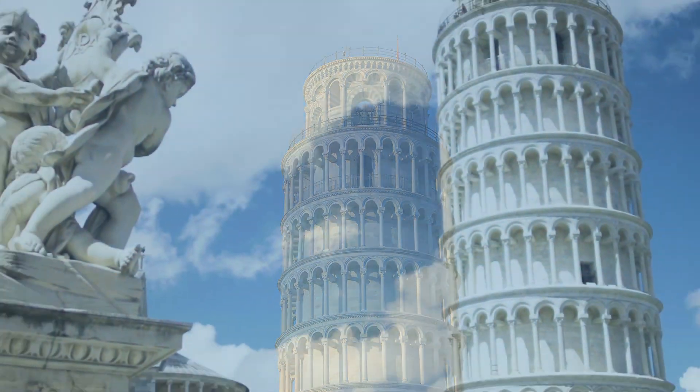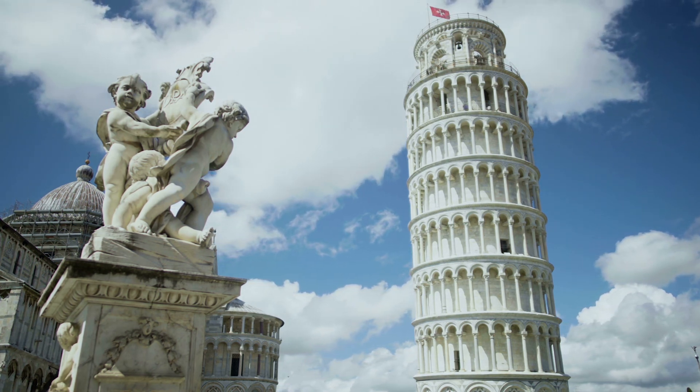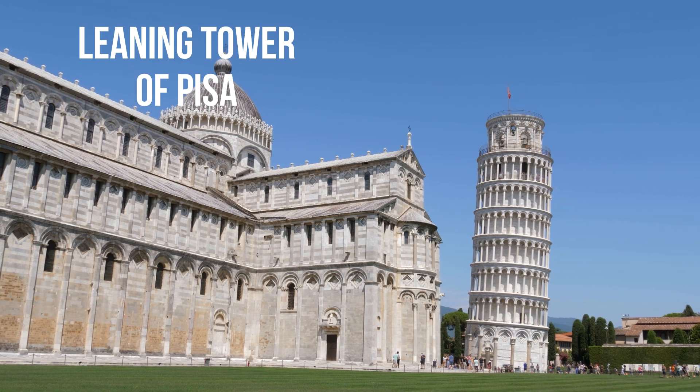The cathedral, the baptistry, the bell tower, the leaning tower, and the cemetery, part of Piazza del Duomo in Pisa, was included in the list of UNESCO sites in 1987 as a World Heritage Site of exceptional universal value.